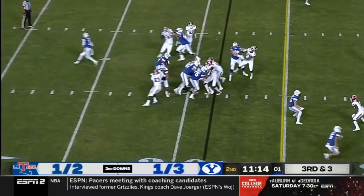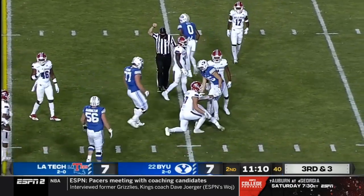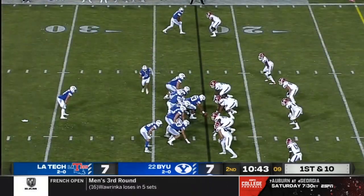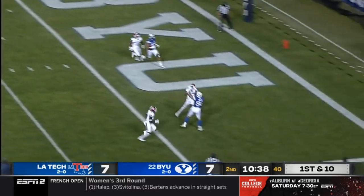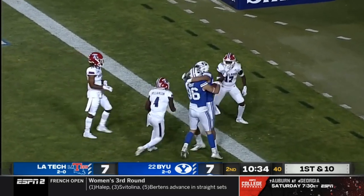Algier behind Wilson in that pistol formation, they hand it off to Algier. He broke a tackle and gets the first down and much more, down inside the 25 to the 22. First and 10 for the Cougars under center again with a play fake. Wilson in the pocket, throws over the top — and it is caught in the end zone! What a throw, Touchdown!